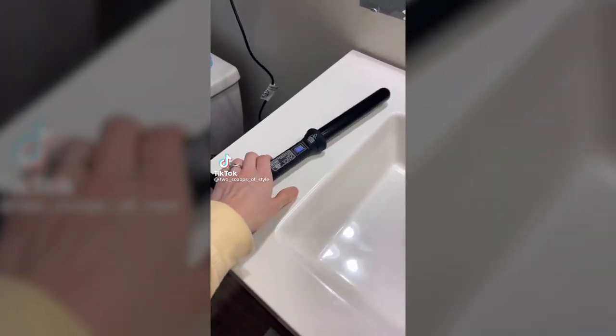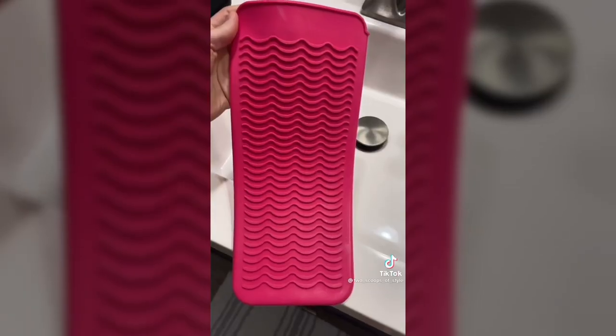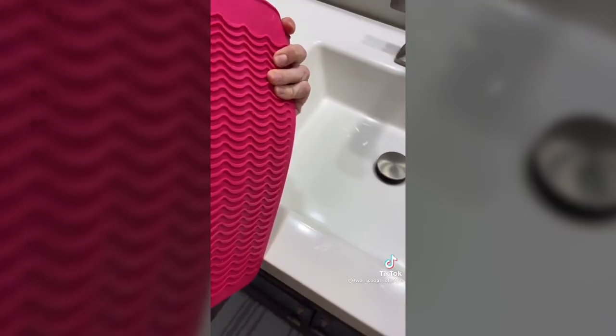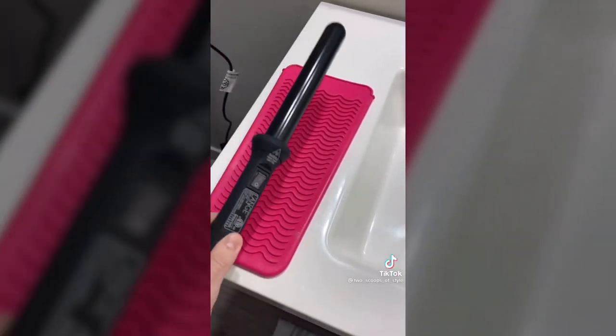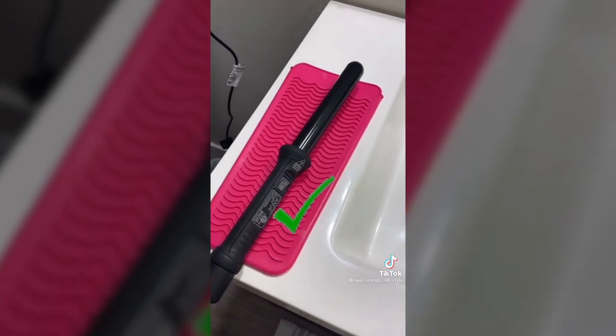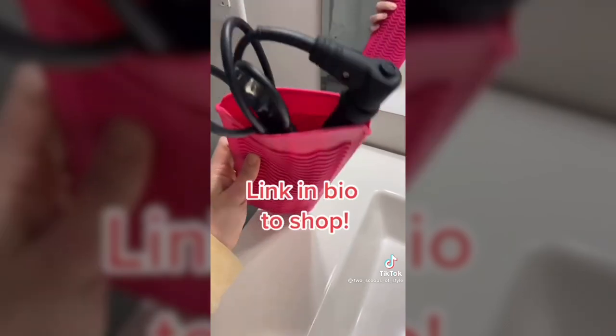Amazon bathroom favorites. If you have little to no counter space and you're tired of your styling tools falling off, this is for you. This $8 silicone pad from Amazon is amazing — it's slip resistant and heat resistant. All you do is set your styling tool on top and there's zero slipping or falling. It also comes with a pocket for storage and easy travel. Link in bio to shop.